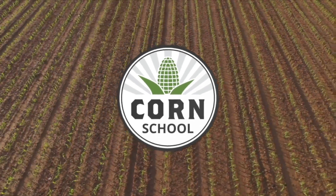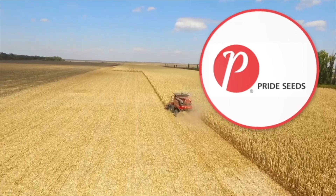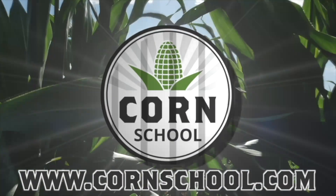Corn School on RealAgriculture.com is brought to you by BASF and Pride Seeds. I'm Bernard Tobin and welcome to The Corn School. Today I'm down in Blenheim, Ontario catching up with Steph Mislik, Pride Agronomist.